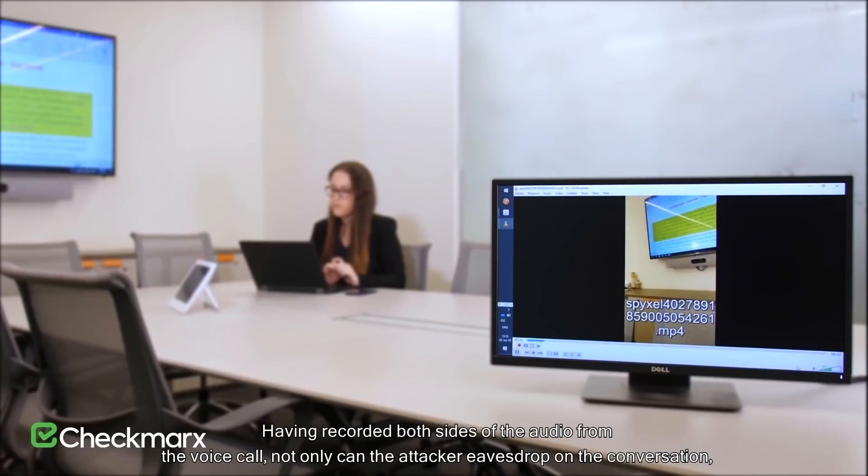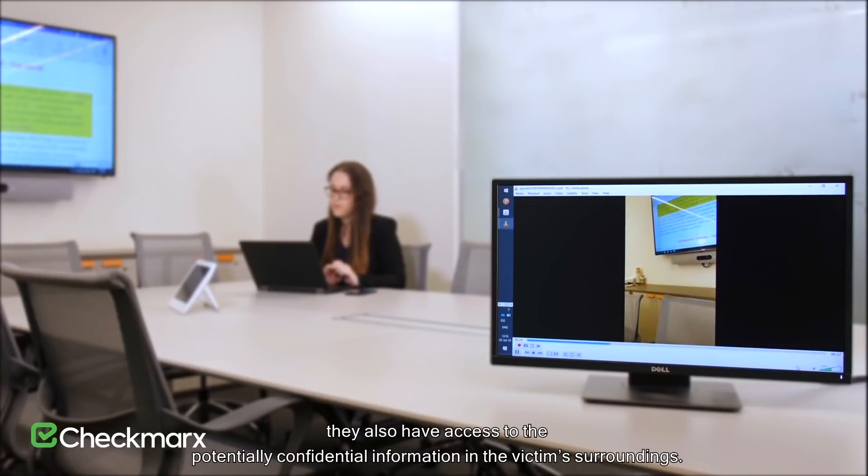In the tool they created, they also managed to design a stealth option that makes sure the screen doesn't turn on and that the camera doesn't make a sound. Phone calls could also be recorded, and the camera could be activated during phone calls. Not only can the attacker eavesdrop on the conversation, they also have access to the potentially confidential information in the victim's surroundings.